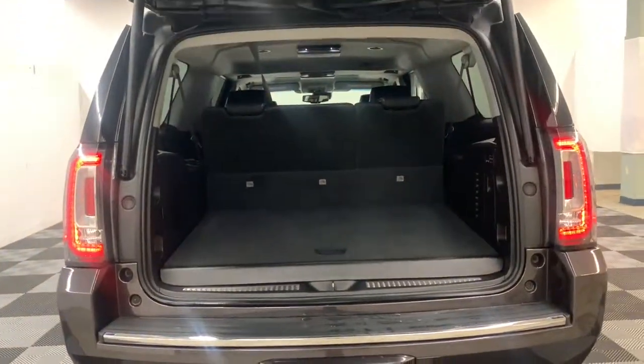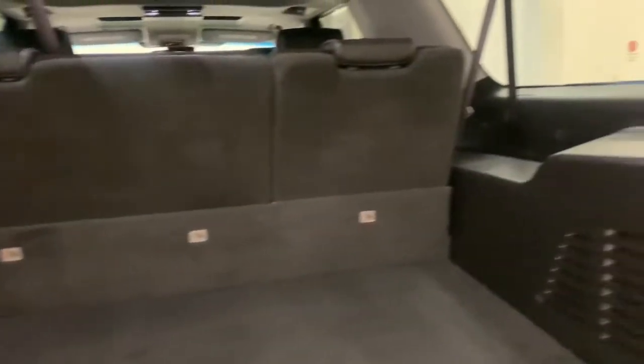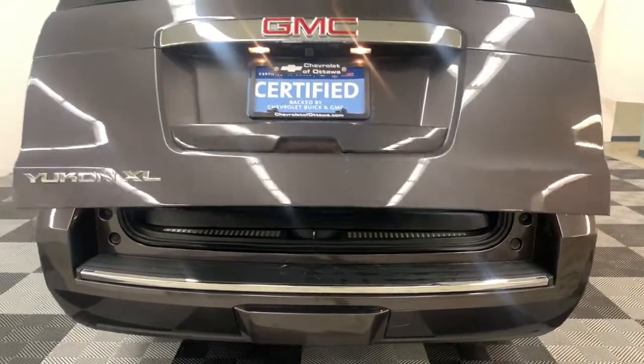The following are some of this vehicle's highlighted options: navigation system, power liftgate, electronic stability control, seat memory, trip computer, CD player, power windows, bucket seats, wheel locks, and four-wheel disc brakes.